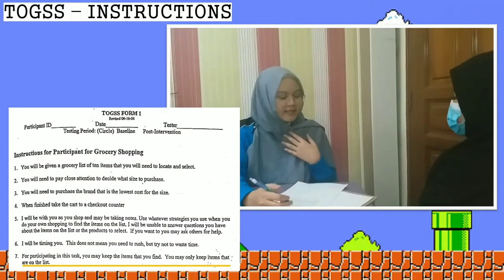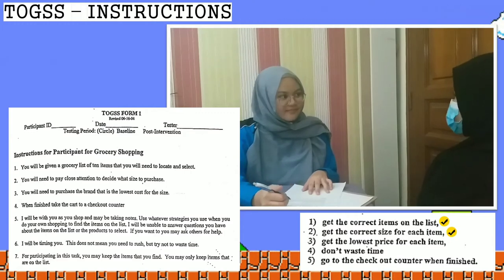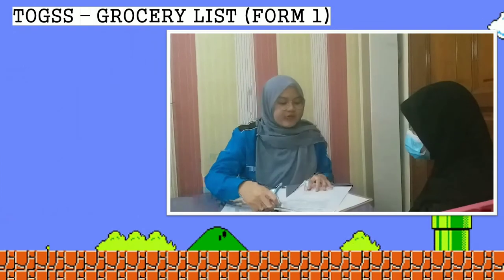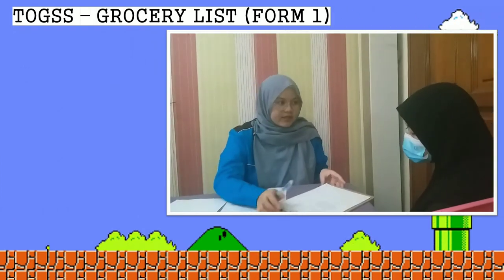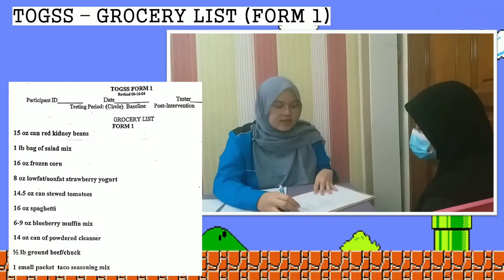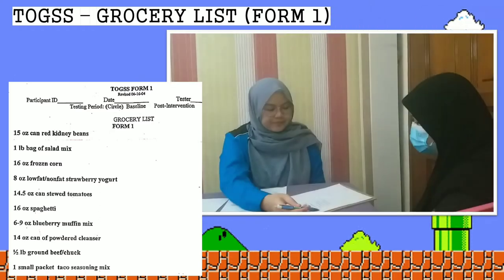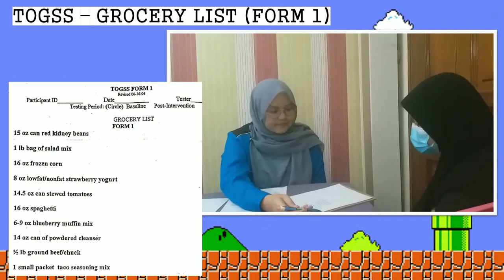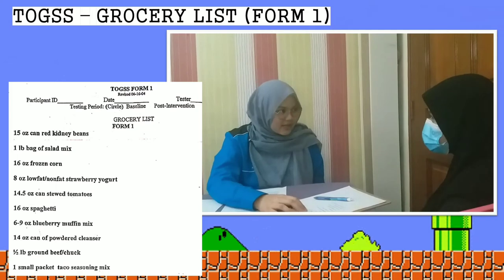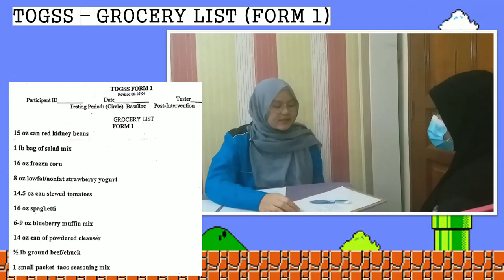The therapist gives the client a clipboard and pen to bring into the store, then reads the grocery list of 10 items: 15 oz can red kidney beans, 1 pound bag of salad mix, 14 oz can of powdered cleanser, half pound ground beef chop, and 1 small packet taco seasoning mix, among others. When the client asks about an unfamiliar item ('suit tomatoes'), the therapist explains they cannot provide information but confirms the product is in the store. They then proceed to the supermarket.